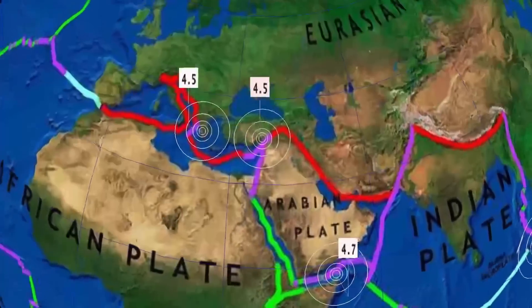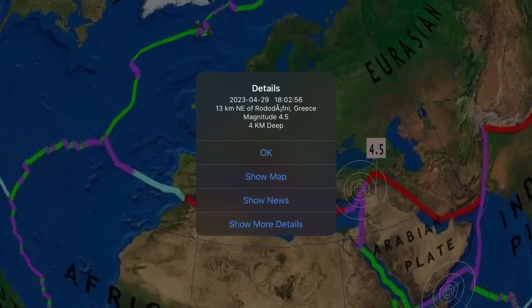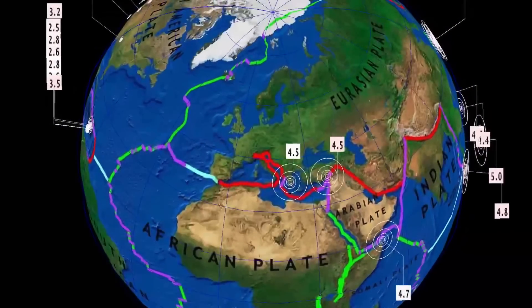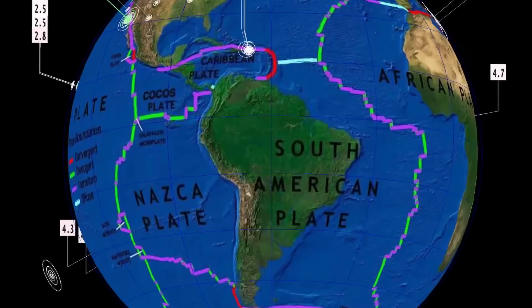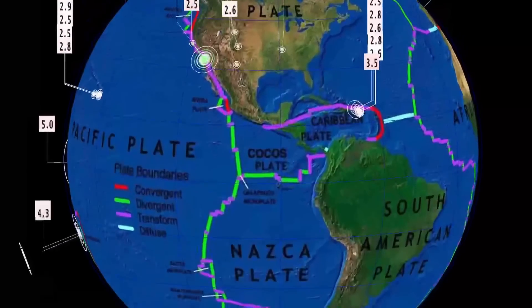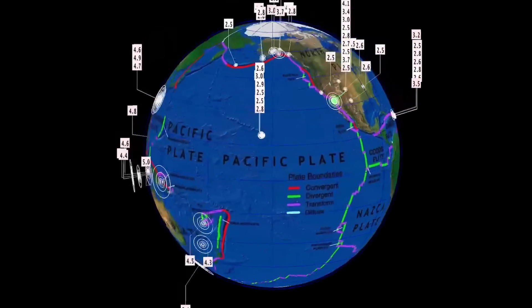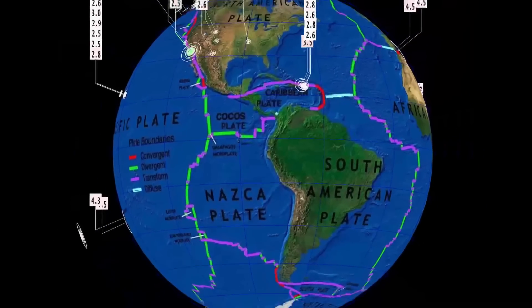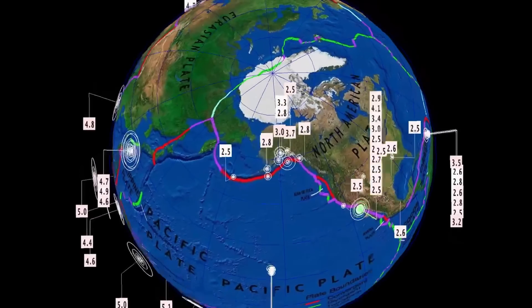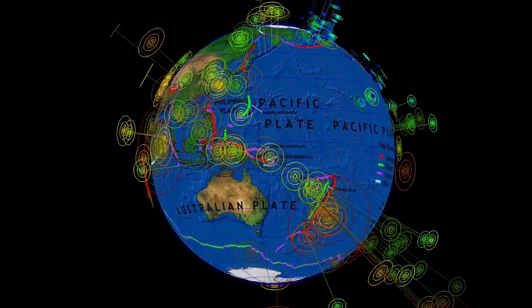A 4.7 earthquake in the Somalia plate region of northeast Africa, as well as Turkey and Greece seeing a couple of 4.5s. South America and Central America way too quiet today — heads up through these regions as we are still expecting something bigger to come. Especially with this ghost earthquake that just happened in Alaska: the 6.2 was reported across many sites but is now gone.